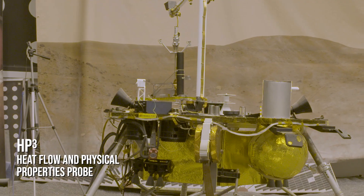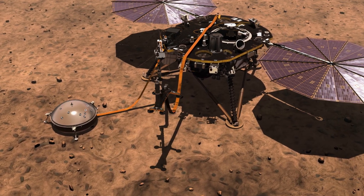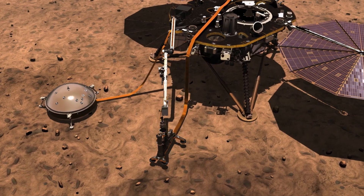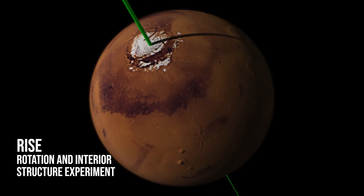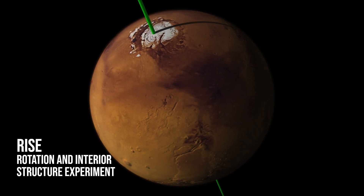We're also going to have a heat flow and physical properties probe, which will penetrate into the Mars surface about 5 meters or 16 feet to take the temperature of Mars. And it has a radio science experiment which uses the radio on the spacecraft to measure small variations in the wobble of Mars' pole to understand more about the structure and composition of the core.